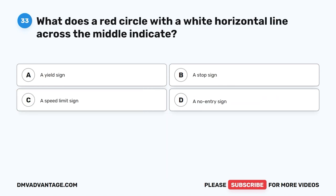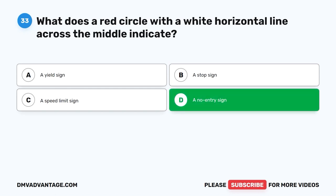Question 33. What does a red circle with a white horizontal line across the middle indicate? A. A yield sign. B. A stop sign. C. A speed limit sign. D. A no entry sign.